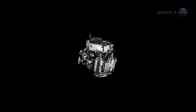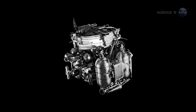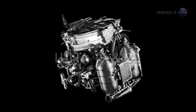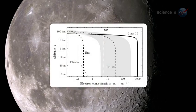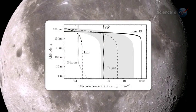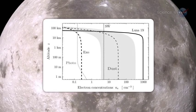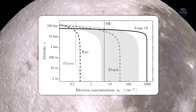The first convincing evidence for an ionosphere around the Moon came in the 1970s from the Soviet probes Luna 19 and 22. Circling the Moon at close range, the orbiter sensed a layer of charged gas tens of kilometers above the lunar surface, containing as many as 1,000 electrons per cubic centimeter — a thousand times more than any theory could explain.